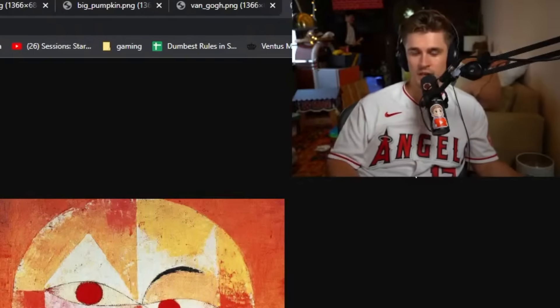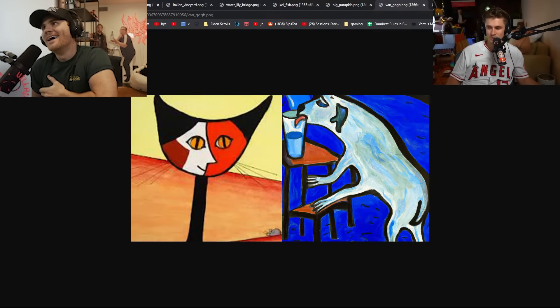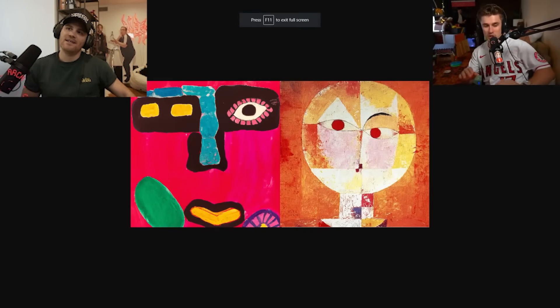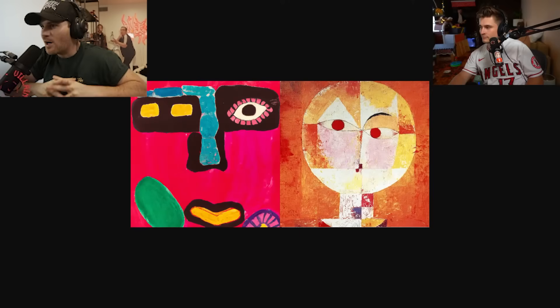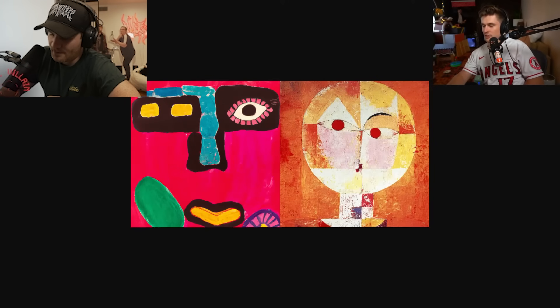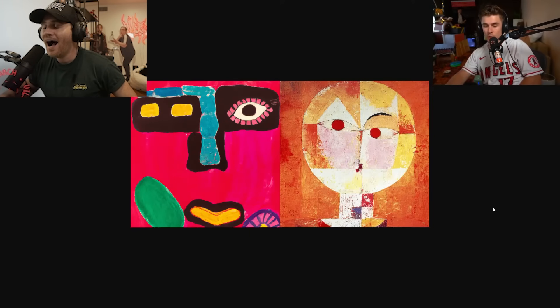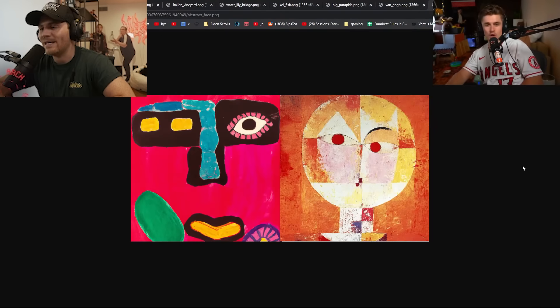I'll refrain from telling you which is correct until you've guessed on all three. Which is real — left or right? Left. I'll refrain from telling you until the final one — actually, you know what, I'll tell you: you were right on both. This one was real and this one was real. You were right on both, which means you're nine for nine. All you have to do is tell me which one is real — left or right — this is the final one. The one on the left is real — final answer. Let me look at it for a second. Actually, the one on the right is real — final answer. What made you change your mind? The left one's too smooth.